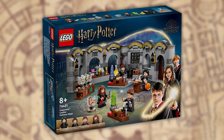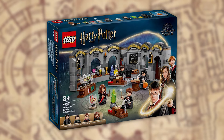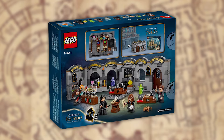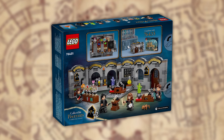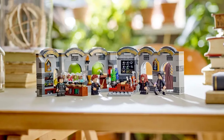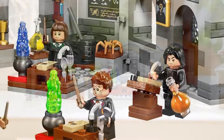Moving on we have a different kind of potions class than we've seen before. I'm sure you guys remember the foldable book one we had — well this one is much better. Set 76431 has 397 pieces and it's going to stand you around $39.99 USD, which is quite reasonable. If you just take a look at the details that have gone into this one, you'll understand why it's so much better. There's so many unique pieces that I love.